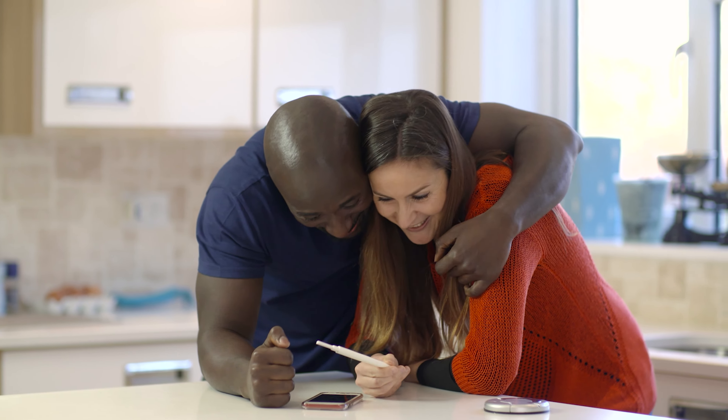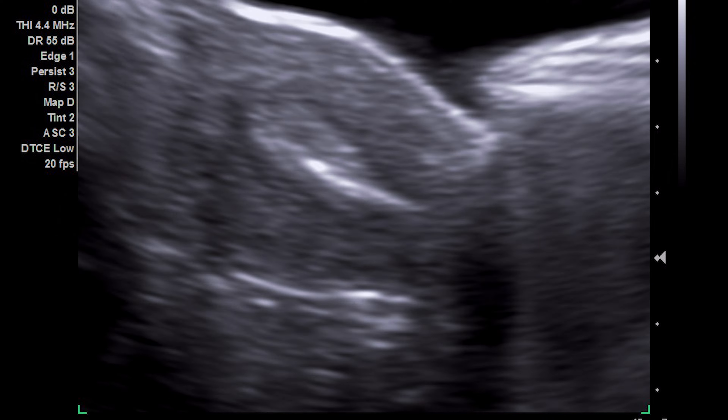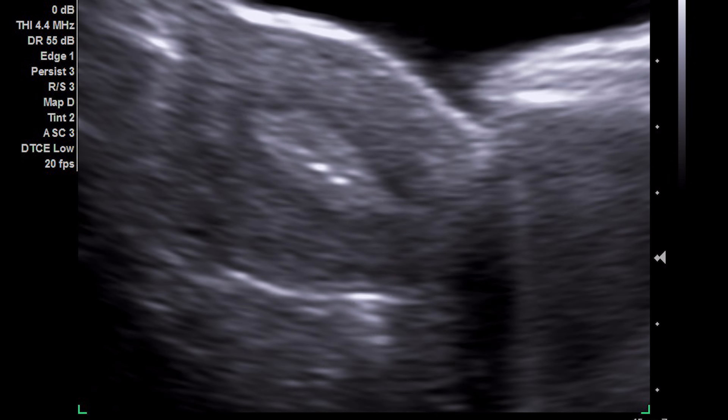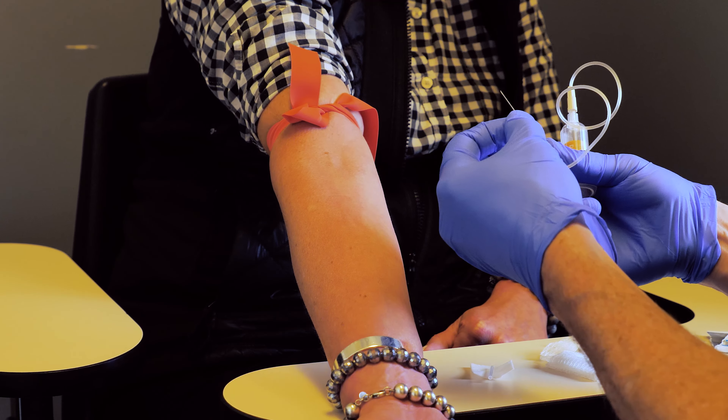A positive blood test will also reliably indicate that you are pregnant, unlike a fresh embryo transfer. With a frozen embryo transfer, you only need one blood test to be sure you are pregnant. Different blood tests used to measure HCG can have different sensitivities, so the number needed to indicate a positive result could be different. Make sure that you ask your doctor what number indicates a positive result.